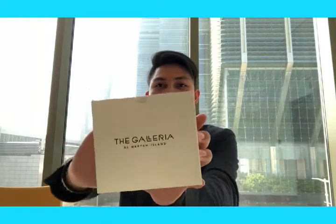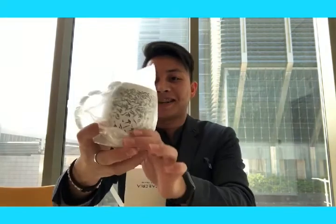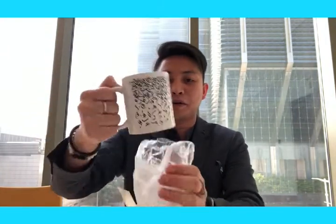So this one — I think this is obviously a mug. Let's have a look. Oh, it's a mug! It's nice. I can use it for coffee early in the morning.